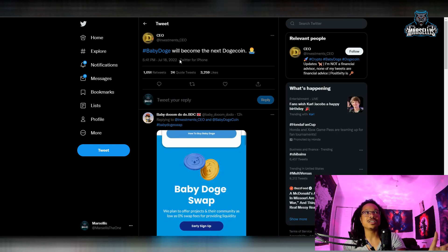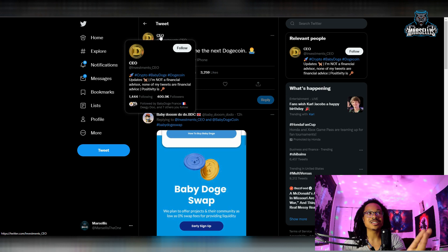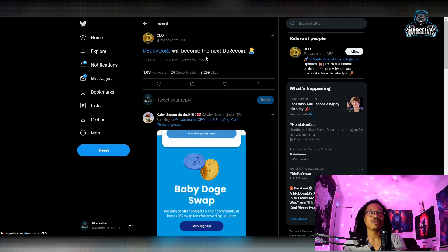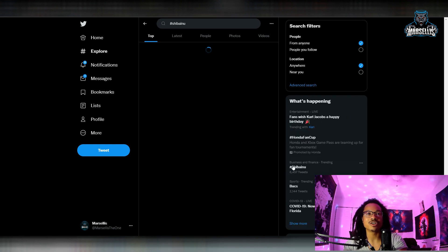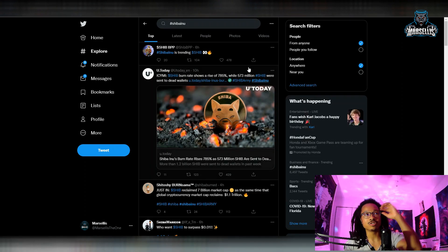The investment CEO — I don't know who this is, but they're pretty big on Twitter — they're talking about Baby Doge. They said Baby Doge will become the next Dogecoin. It's kind of funny because Dogecoin to the moon is actually trending on Twitter, and it was literally right there before we clicked it. So just hit the rewind button and you'll see it. For some reason Shiba Inu took the Dogecoin spot up there.